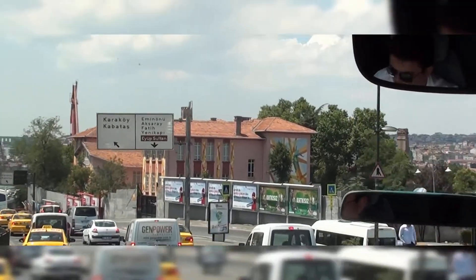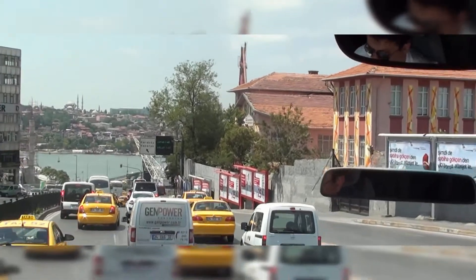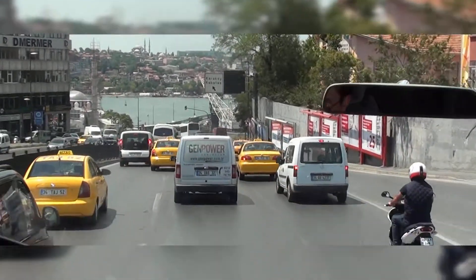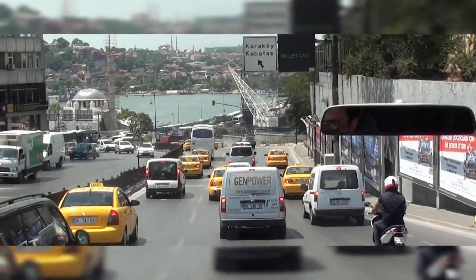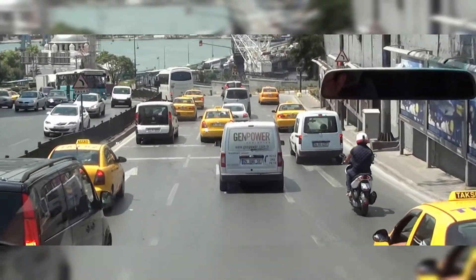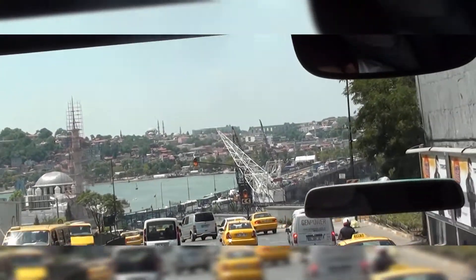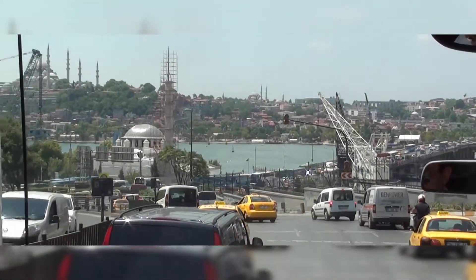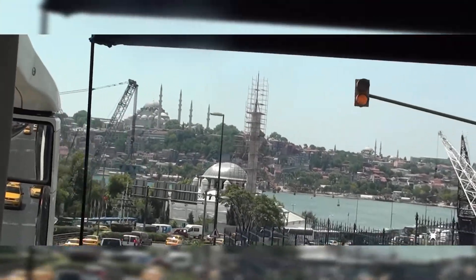This time we might use the second bridge. We'll see how it works depending on the traffic. Usually Friday is a busy day, but the view is nice.